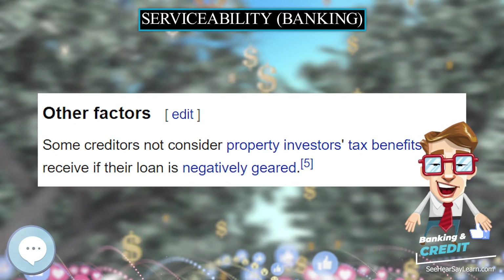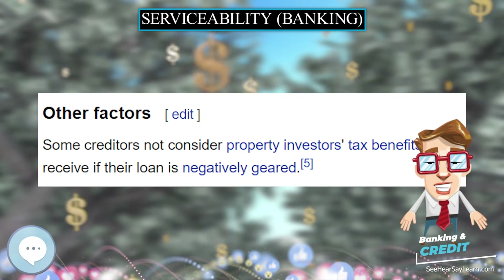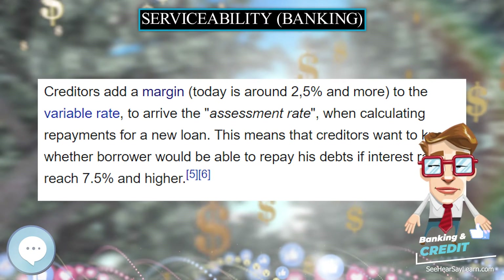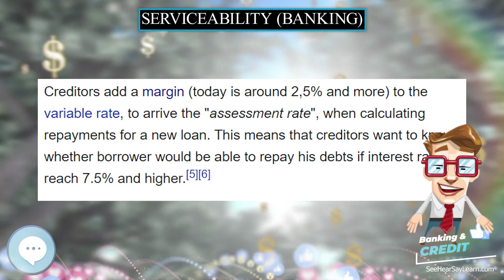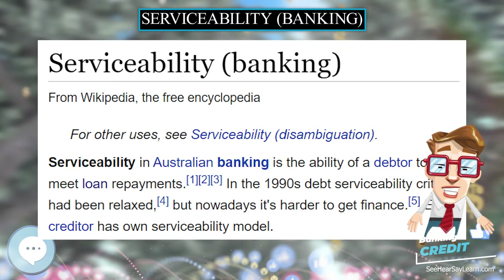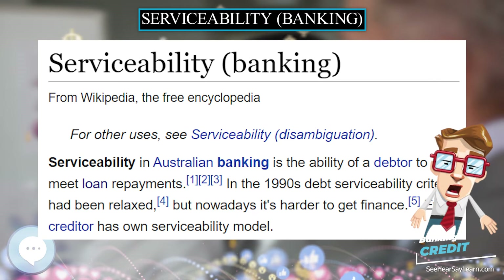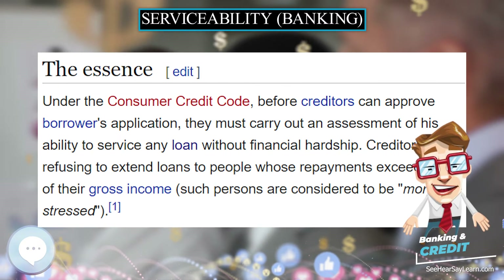For other professions, a reduced proportion of overtime income is used. In that case, the creditor will only apply a reduced amount of the borrower's overtime in calculating serviceability. The income from a second job is considered if the job has been held continuously for at least one year. When calculating serviceability, creditors consider rental income from investment properties, but many banks will only use 75% of rental income.